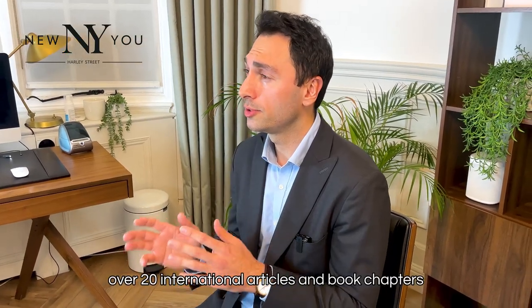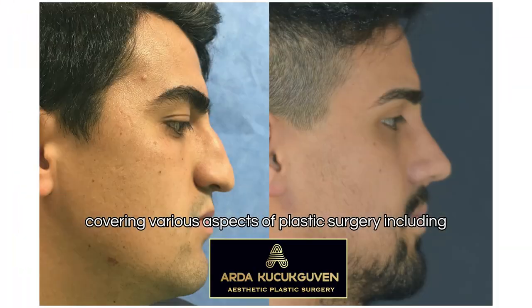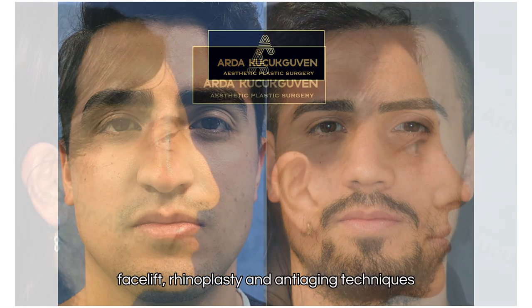I've published over 20 international articles and book chapters covering various aspects of plastic surgery, including facelift, rhinoplasty, and anti-aging techniques.